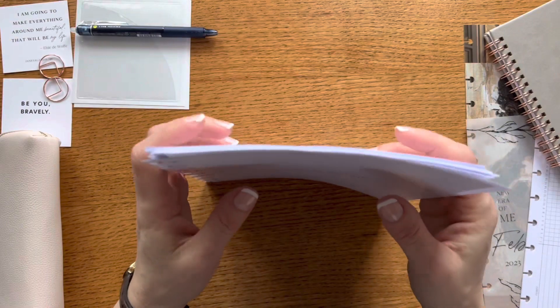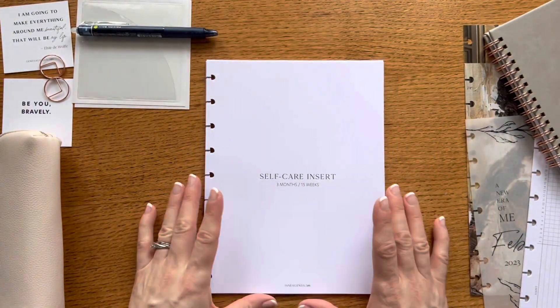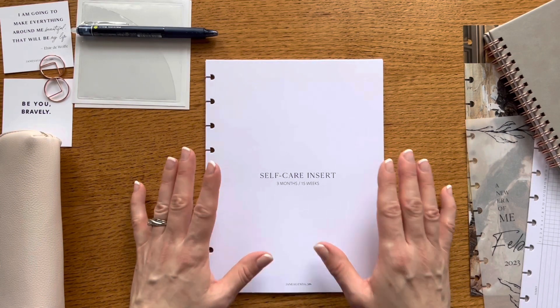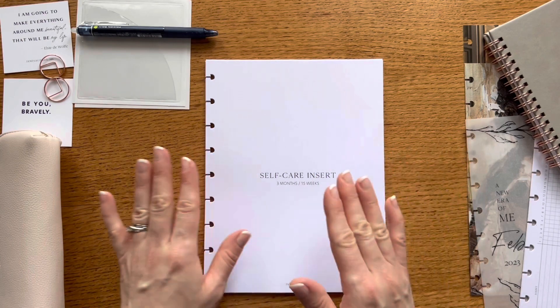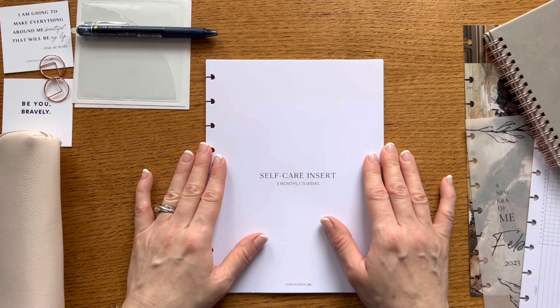I've not really gotten into using a separate self-care journal because it seems like a little bit more to keep up with. But I like having something like this that's easier to put into my planner and work into my daily planner routine. So I'm excited to give that a try for the month of February.